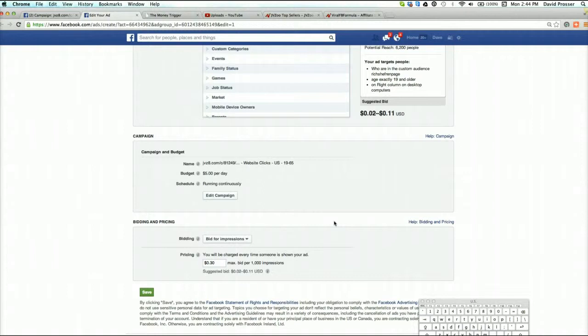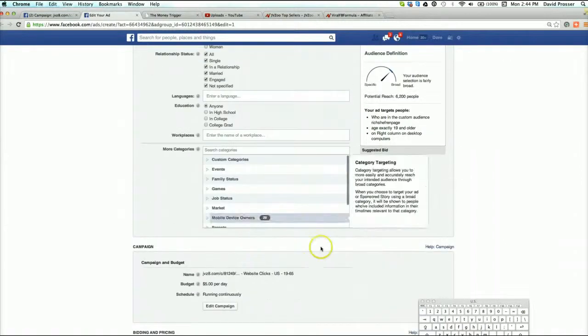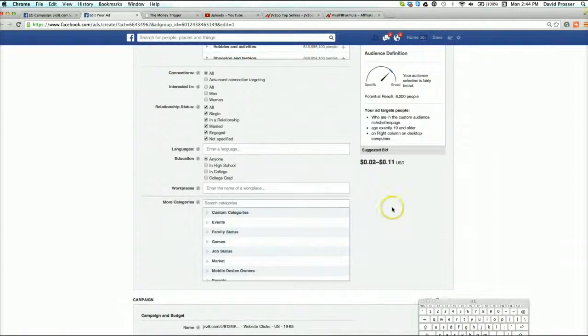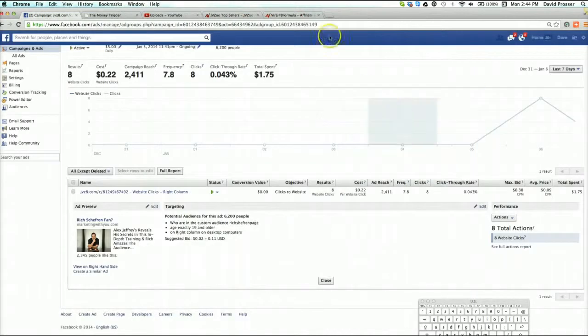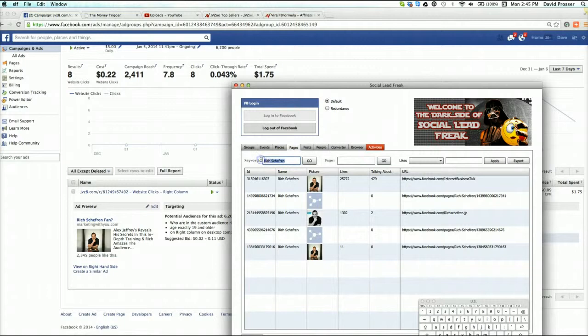Sometimes it takes a while for the traffic to build and all that good stuff. When you start running ads you'll see the patterns and you'll be able to figure this out for yourself. It's just about starting - don't be afraid to start. I'm trying to think who else would resonate with Alex Jeffries and Rich's training. I'm thinking maybe Mike Filsaime - let me see.